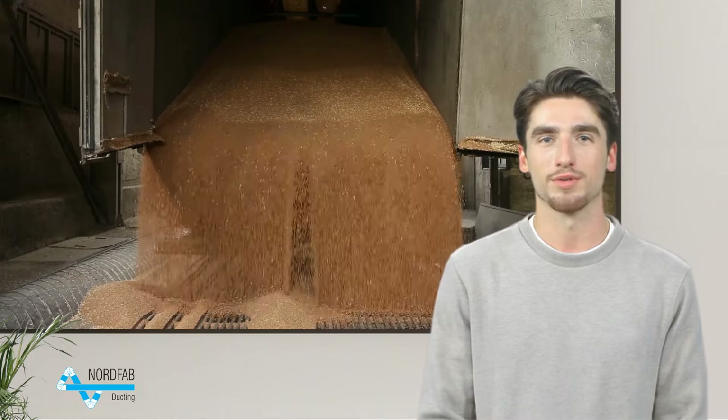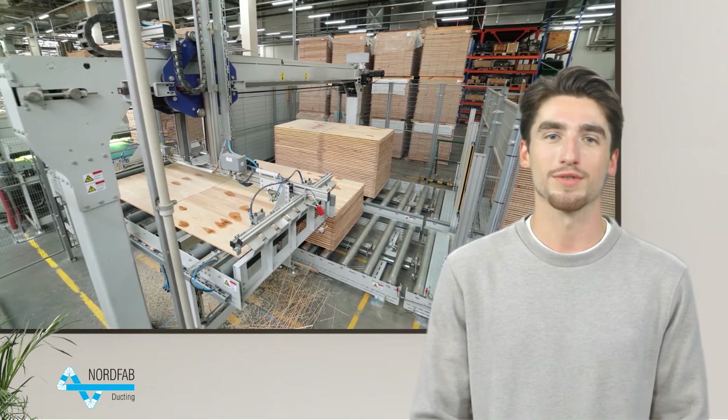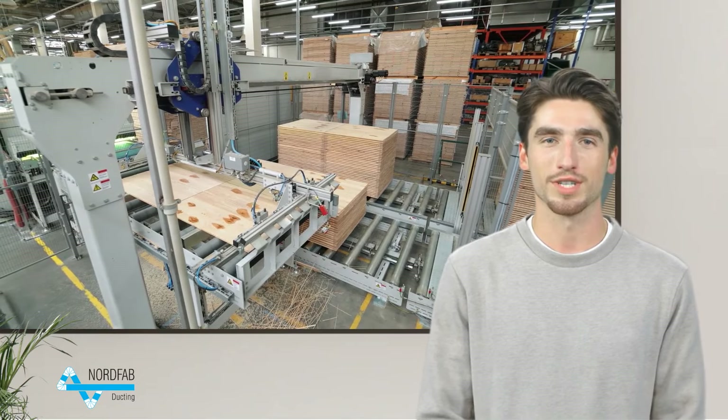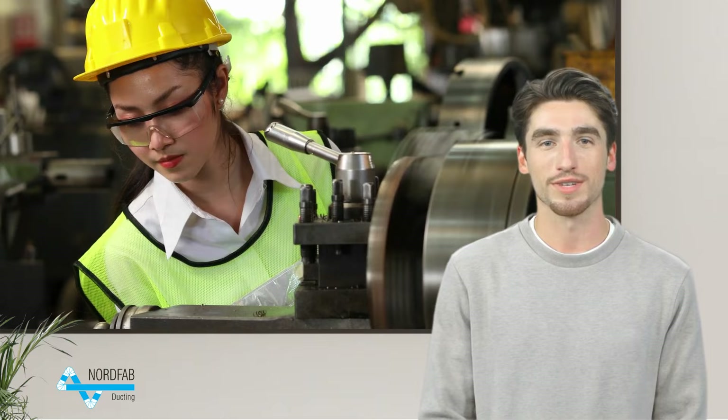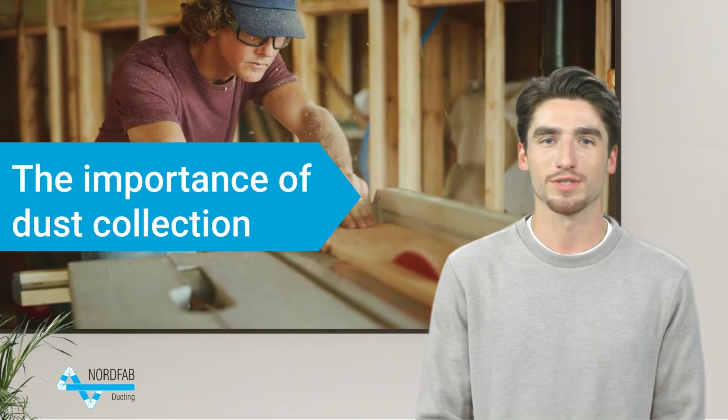Many businesses that produce raw materials, such as metalworking and woodworking manufacturing, now depend heavily on dust collection. In addition, employers must follow certain health and safety regulations for dust procedures, so it's essential to maintain effective dust collection to prevent dangerous incidents. Let's go over the importance of dust collection and why your manufacturing plant needs a dust collection system.